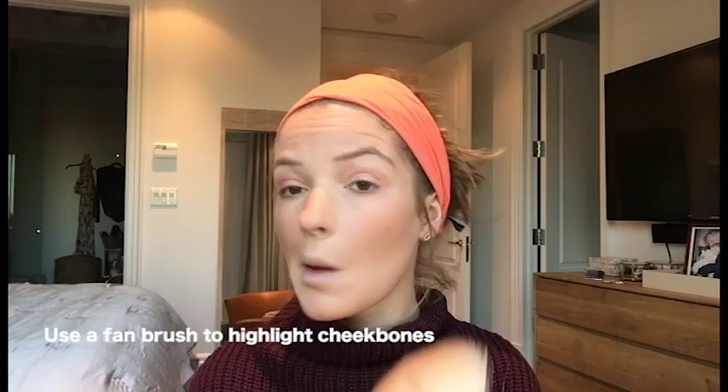To finish off the face makeup, I put on the Laura Mercier highlighter.